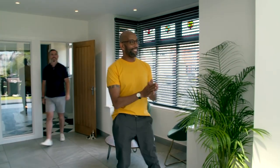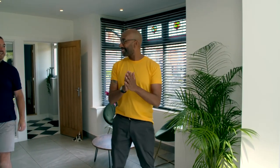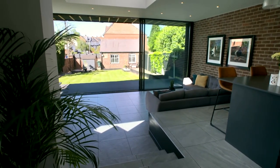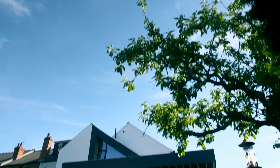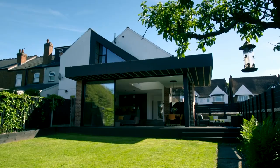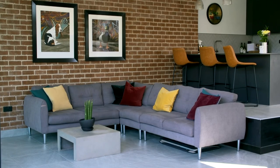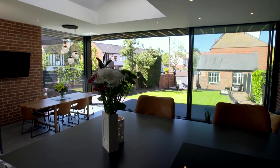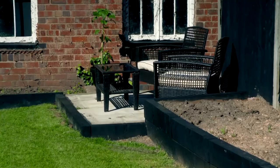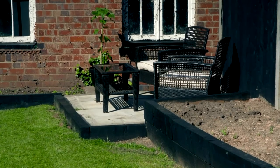Oh, wow. Begs the question, where has the back of your house gone? Yeah, we're still trying to find it, actually. Matt and Becky have turned a typical end of terrace into an amazing, super stylish modern home. The beautiful sliding doors open out onto the attractive garden to help give the illusion of added space with endless sight lines.